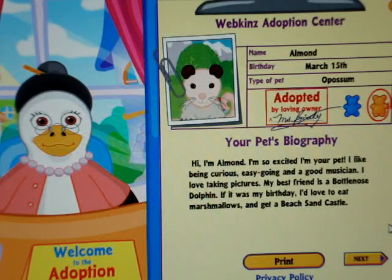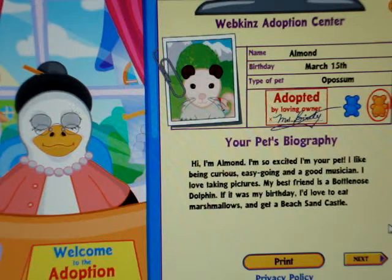Hi, I'm Almond. I'm so excited I'm your pet. I like being curious, easygoing, and a good musician. I love taking pictures. My best friend is a bottlenose dolphin. If it was my birthday, I'd love to eat marshmallows and get a beach sandcastle.